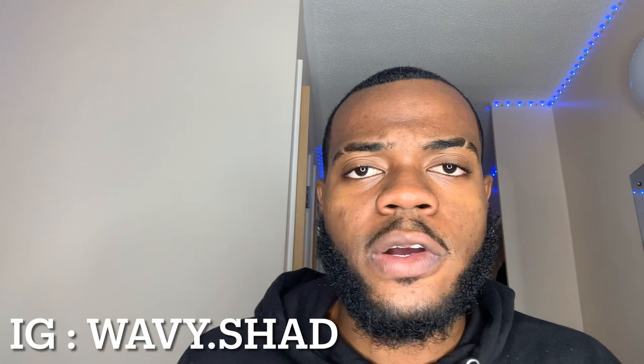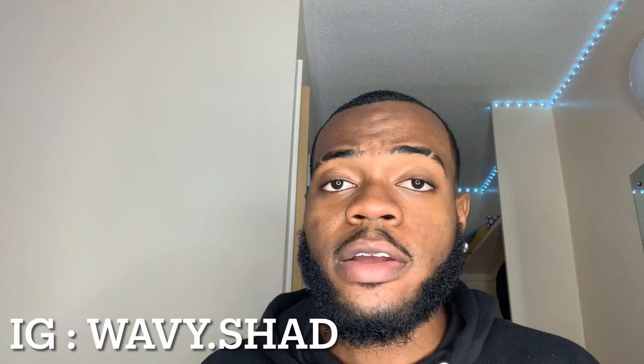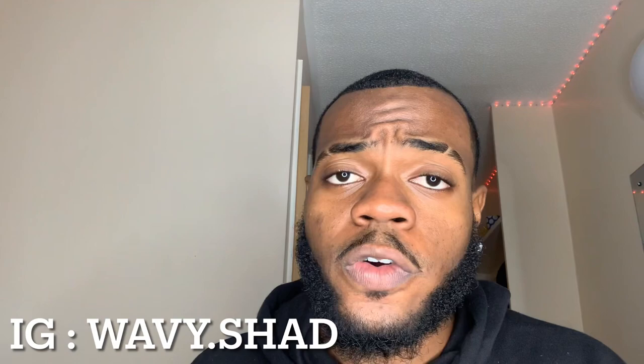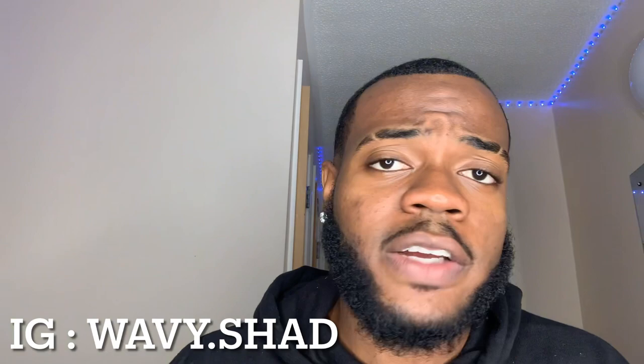Now we're gonna jump straight to it: how to fix your patchy beard. I know many of y'all are going through the patchy stages right now. Many of y'all have already started your beard journey but it's just that patchy stage you can't get over — that one stumbling block that leaves you feeling demotivated, and if you don't fix it you're just gonna shave it off.